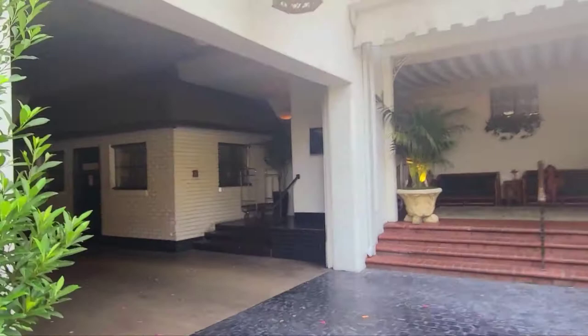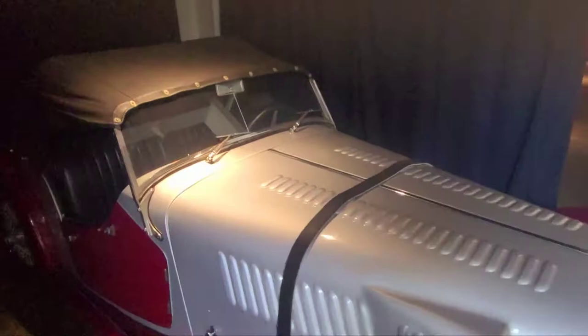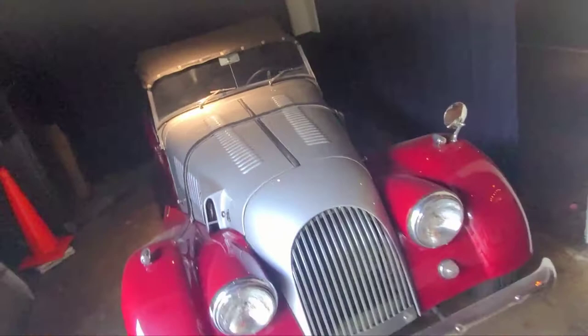I'm gonna leave the links below. But look at this beautiful classic car — absolutely beautiful. That's my client's dad's car.